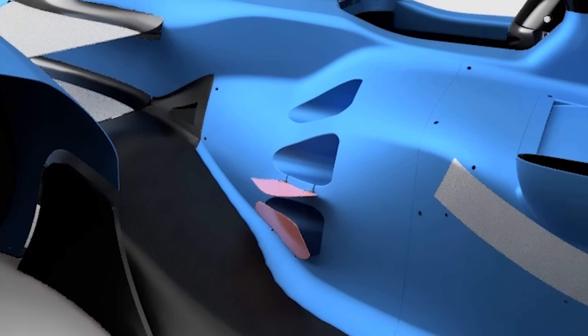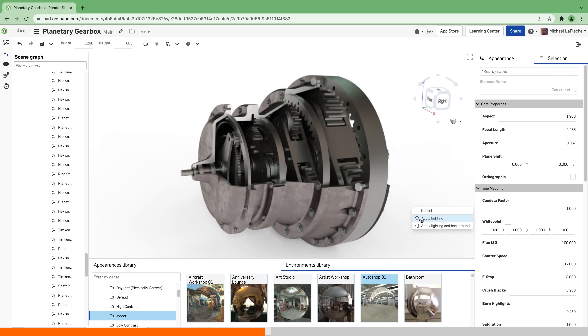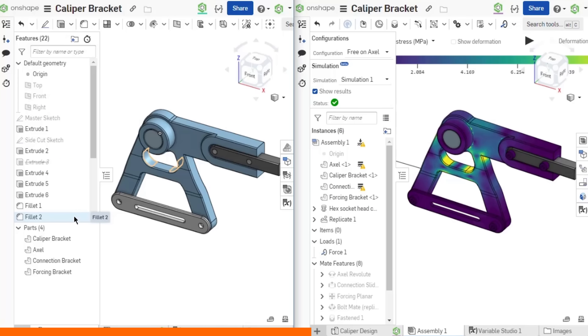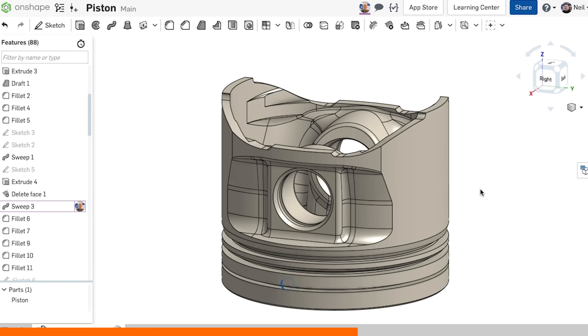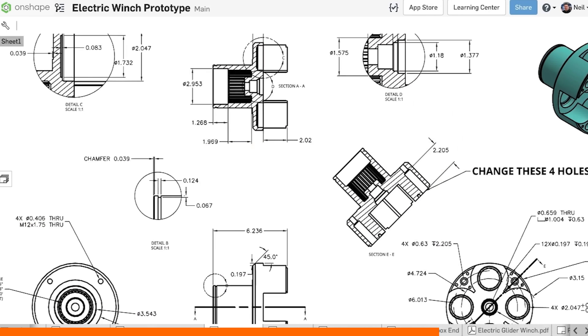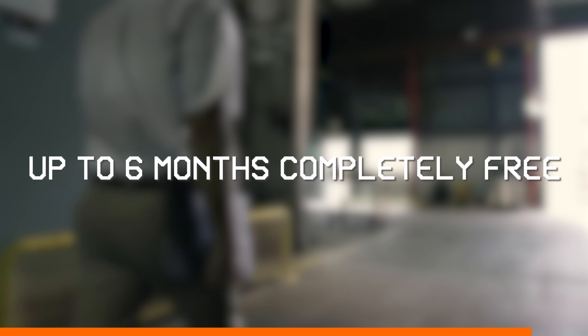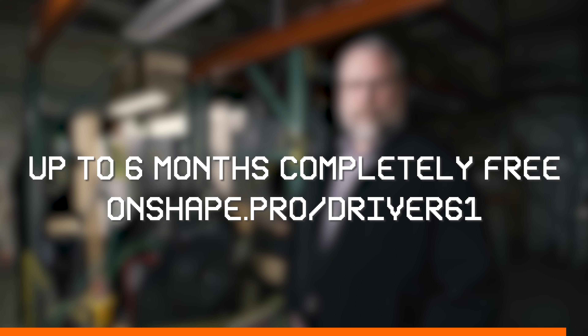So that's the drivetrain. But what crazy aerodynamics are on a car that's 15 seconds a lap faster than F1? Before we get into that, I need to tell you about today's sponsor, Onshape — a professional-grade CAD system revolutionizing how engineers design racing cars and other complex machines. It's built entirely in the cloud, allowing multiple engineers to work on the same design simultaneously, just like Google Docs but for CAD. It never crashes, you never lose your work, and it can run in your browser on any device. You can get up to 6 months of Onshape Professional completely free by visiting onshape.pro/driver61.